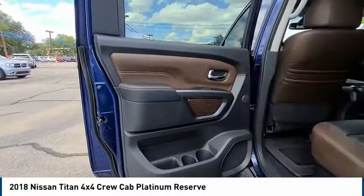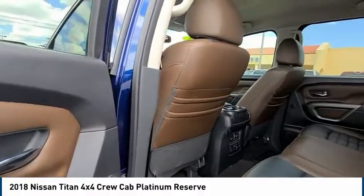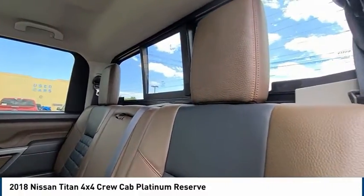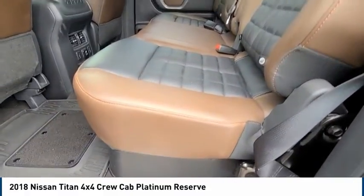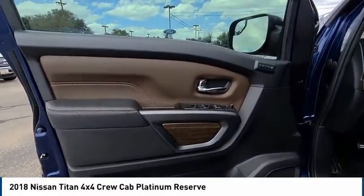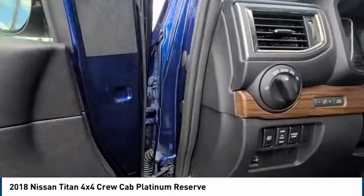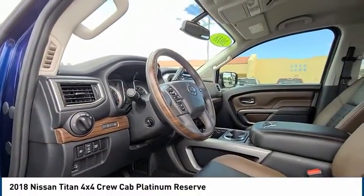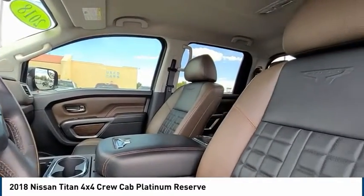Chrome wheels, heated mirrors, alloy wheels, remote engine start. This beauty is sure to make you the talk of the neighborhood. So call or drop in for a test drive today.